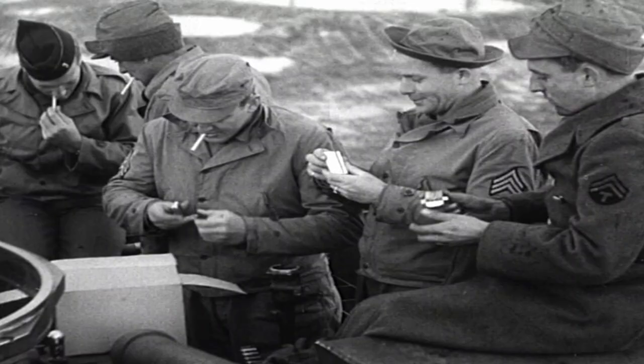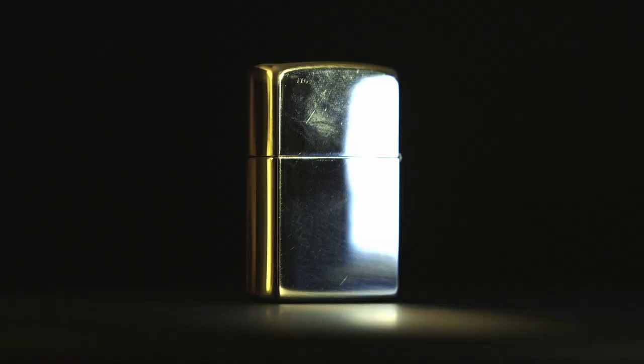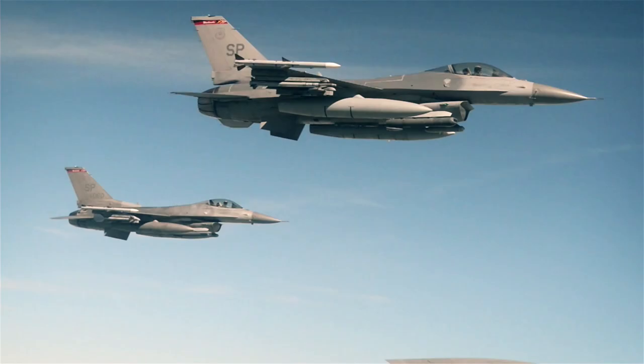Coming up on Battle Factory: it didn't just light fuses and heat rations — this wartime legend even stopped a bullet. And these portable containers carry enough fuel to power an army.